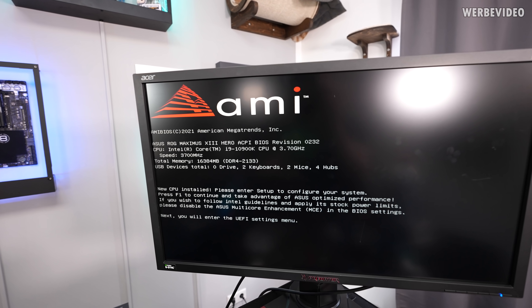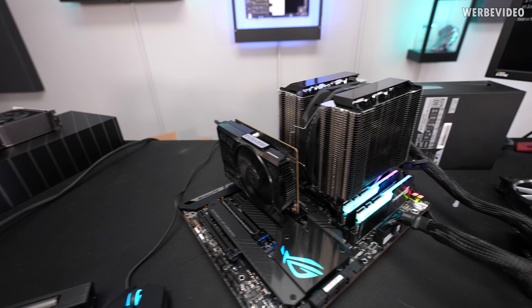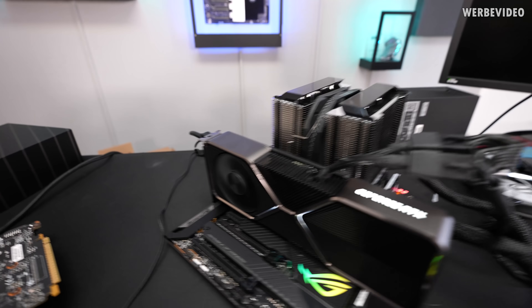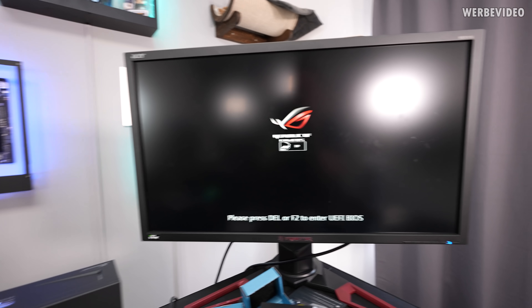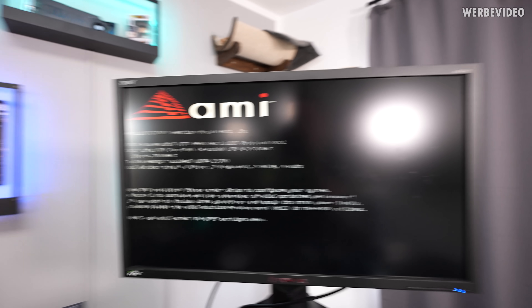I swapped to a different Acer Predator monitor. Everything else is still the same, even the same DisplayPort cable. With this setup it's running. Now let's check again with the 3080 Ti — DisplayPort is connected. What's weird is that it's detecting something; you can see it will switch blue, at least that's what it did on the other monitor, but then... what the f**k?